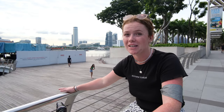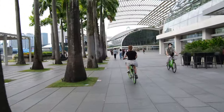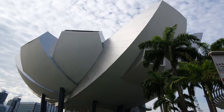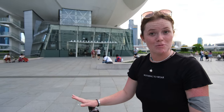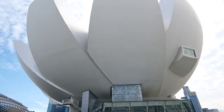We have just made our way over to the promenade here and the whole place is just so built up — everywhere you look there are these massive buildings. We have been cycling up and down the promenade and we came across what looks like a lotus-shaped building. We were not sure what it was, but after walking around to the front we found out it is actually the ArtScience Museum, which is pretty cool. If you know what is inside, let us know in the comments!